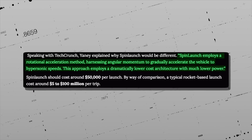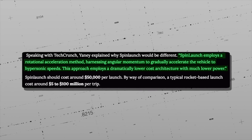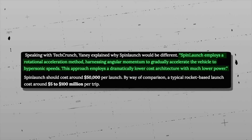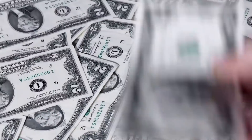SpinLaunch employs a rational acceleration method, harnessing angular momentum to gradually accelerate the vehicle to hypersonic speeds. This approach employs a dramatically lower cost architecture with much lower power.